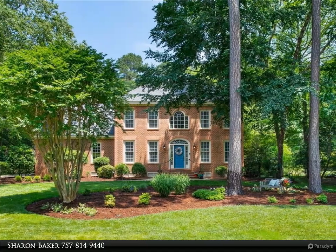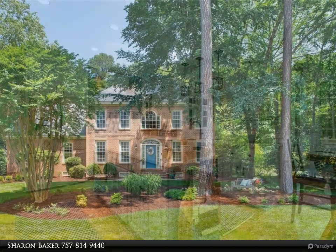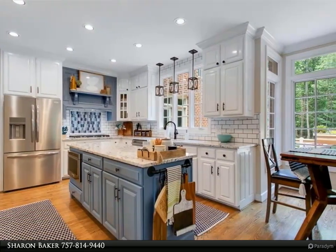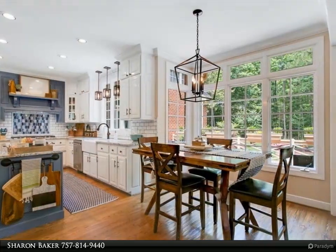This spectacular house is gorgeous from top to bottom. The beautiful foyer welcomes you with its vaulted ceiling and warm hardwood floors throughout the main level, as well as the stairs, hallway, study/office, and second primary bedroom upstairs.